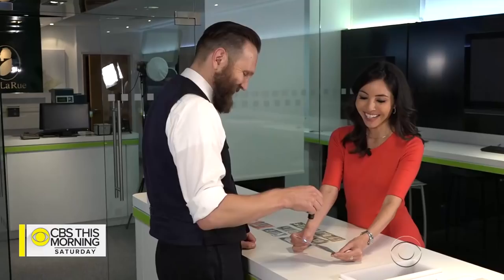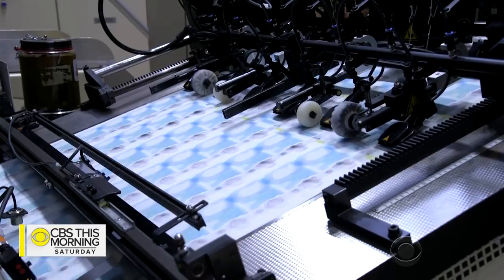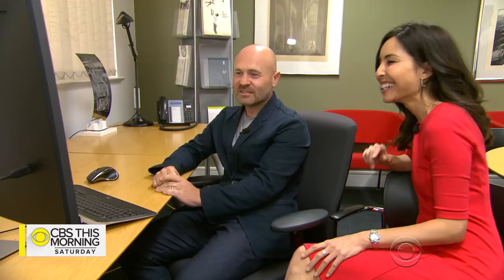When designs like these come together, Pond says the payoff is priceless. "What's so exciting about it?" "It's a fantastic piece of work — it's a great product. And as a designer of banknotes, you get to see people holding your art every day. It's a fantastic thing." For CBS This Morning Saturday, Roxanna Saberi, London.